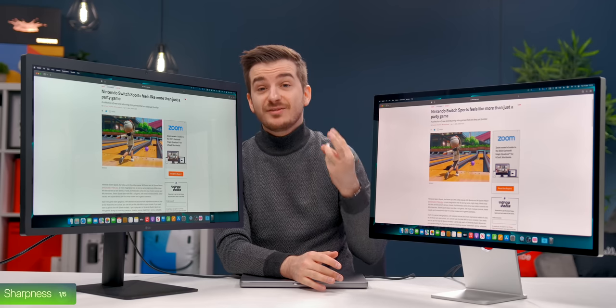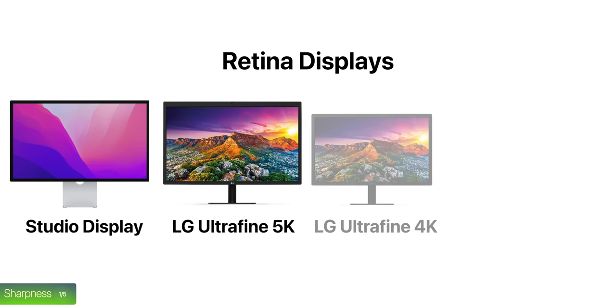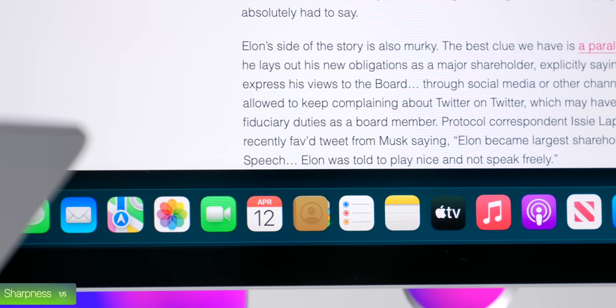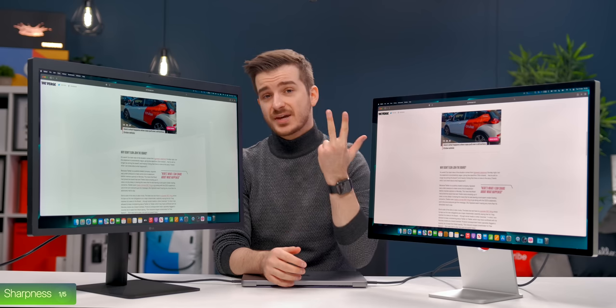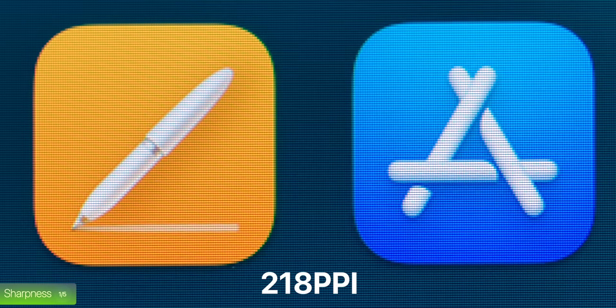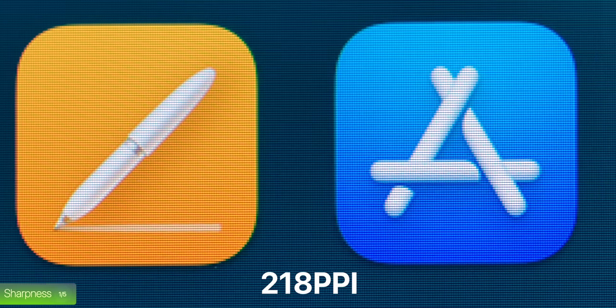The Studio Display is one of the only four retina monitors out there — the LG UltraFine 5K, 4K, and the Pro Display XDR, and that's it. The text is razor sharp and the overall image clarity is shockingly impressive. This is thanks to three things: number one, the insanely high PPI of 218 pixels per inch, which no other PC monitor even comes close to.